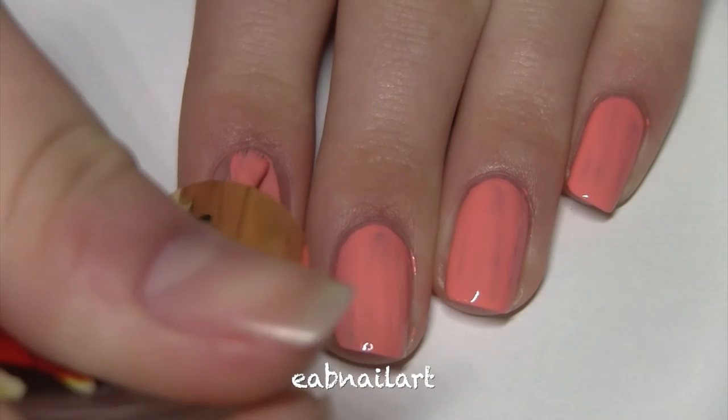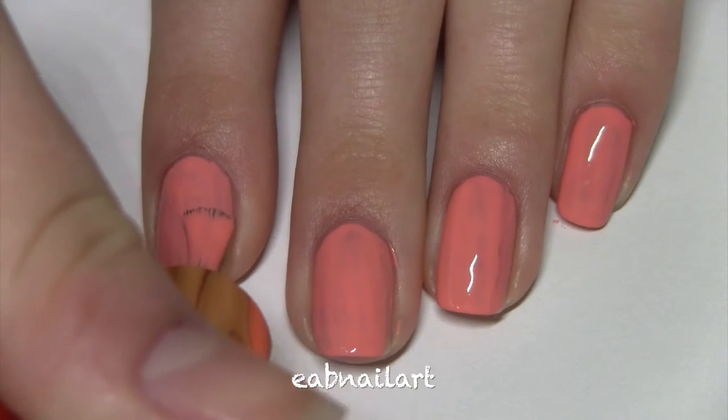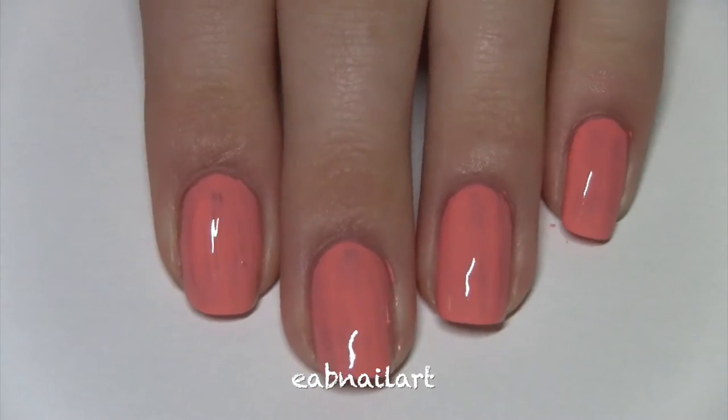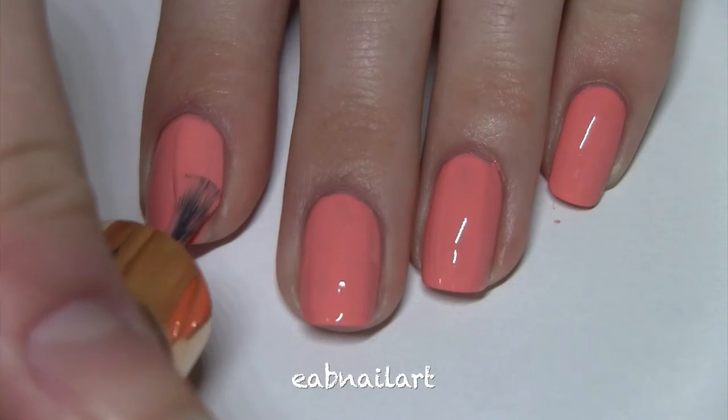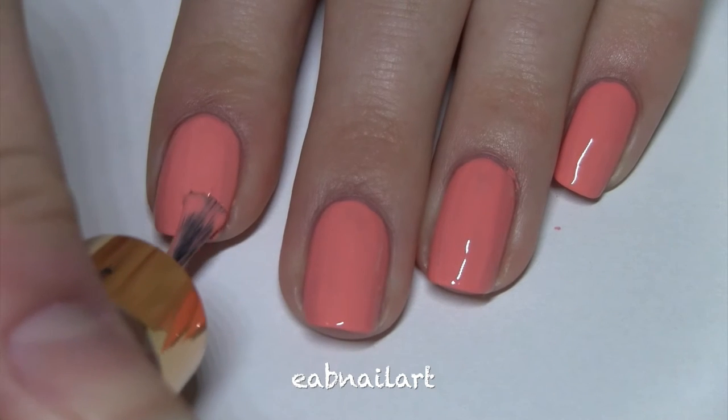This next color is called Sashimi. It's fairly opaque in one coat — it's this pretty peachy pink color. It has nice dry time like the other color, and I think it's just a really pretty color for summer. It's fully opaque in two coats and it's got a really nice formula.